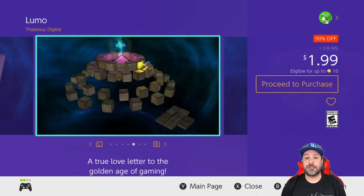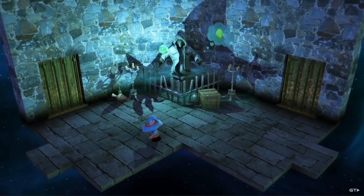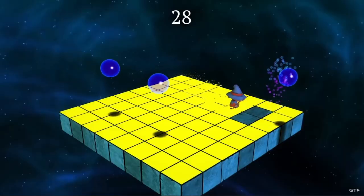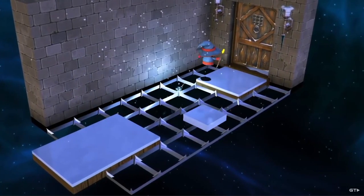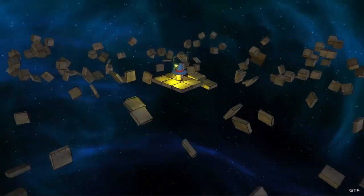Next is another great value pickup with Lumo, back to 90% off for only $1.99. It's actually quite funny because I just picked up a physical version of this game last week. It is a 3D room-based puzzle platformer with some really solid gameplay. There are over three to four hundred rooms in this game and at only $2 you get hours of gameplay out of it.